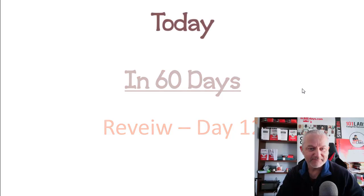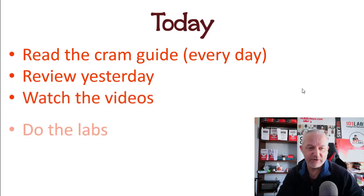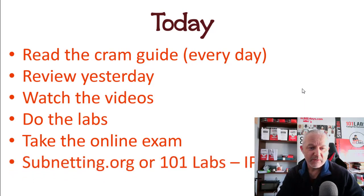Day 12 is a review day. Read the cram guide every day. You're actually going to review two days — rewatch the videos and redo the labs, but only if you need to. If you've already got STP nailed, there's probably no need; do some more labs or work on something else you don't know well. Take the online exam for day 12 — the links are in day 0 or day 1.